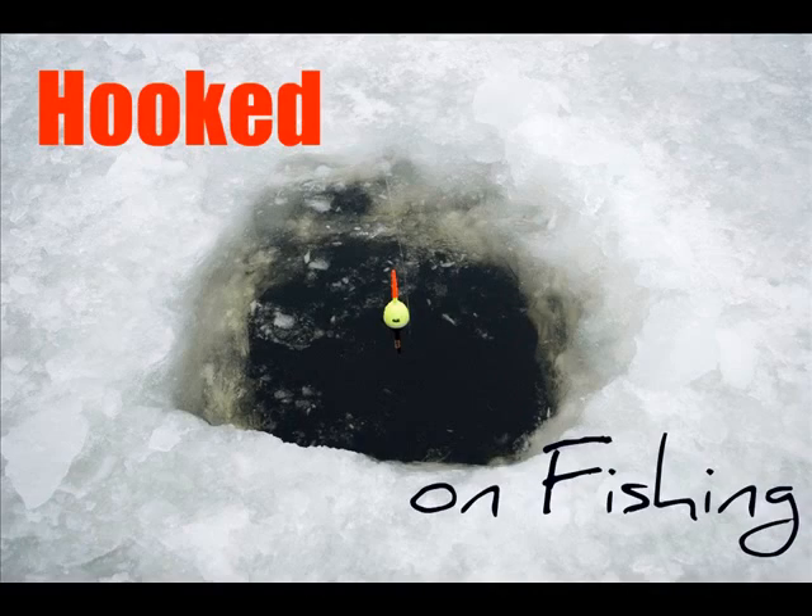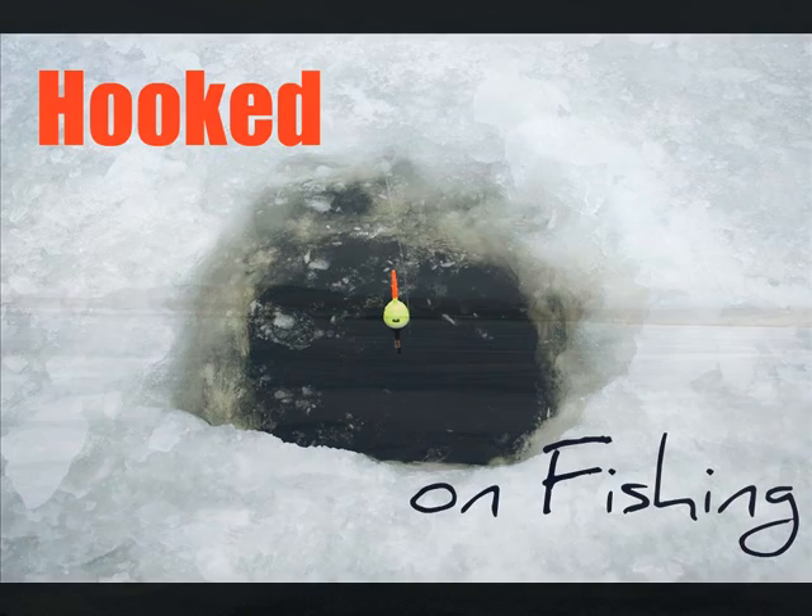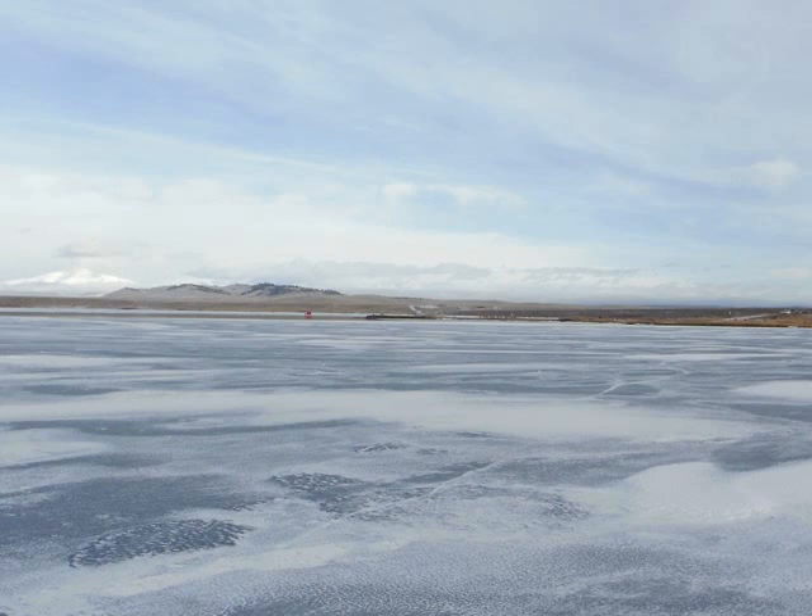Hooked on ice fishing. What lies beneath this hole carved through 8 to 12 inches of ice? Can it be the elusive lake trout found throughout North America? Many fishermen have ventured out with the goal of landing one of these fine trophy fish. Lake trout can be fished at any hour of the day or night and can be caught at various sizes and weights. These fish are prized game fish by sport and recreational fishermen.